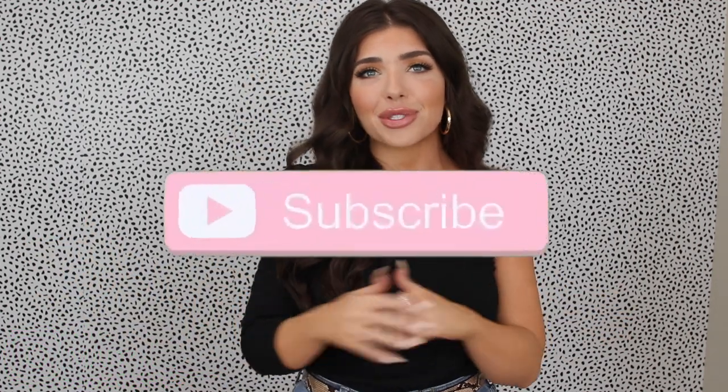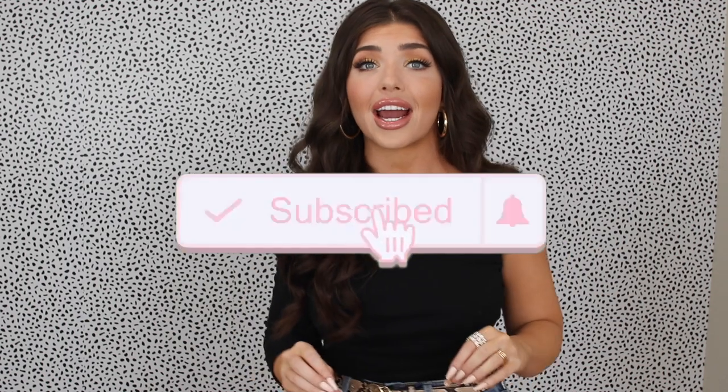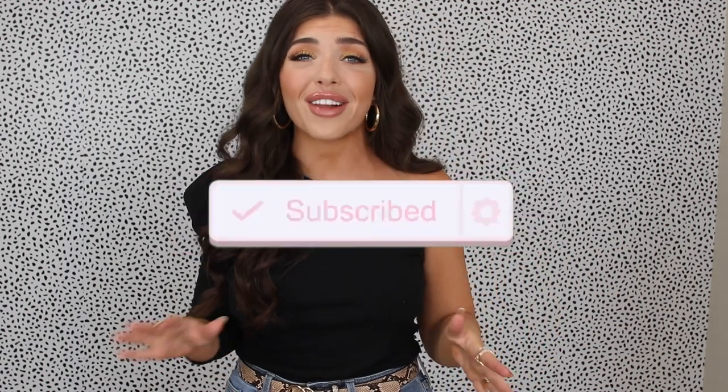Hey y'all, I'm Madison Payne and welcome to today's video. If you're new here and you love budget style and beauty, I promise I am your girl — be sure to hit that subscribe button. In today's video I have a huge summer shoe guide, and I've been working on this for so long to bring you amazing designer dupes of super high-end shoes as well as touching on a lot of the trends for 2020.